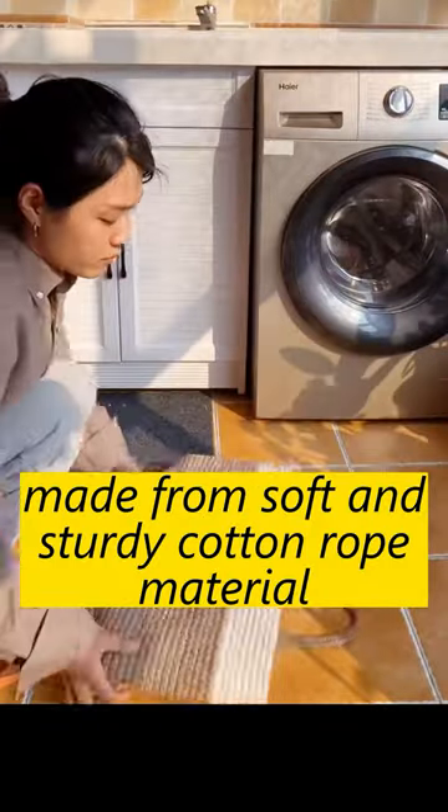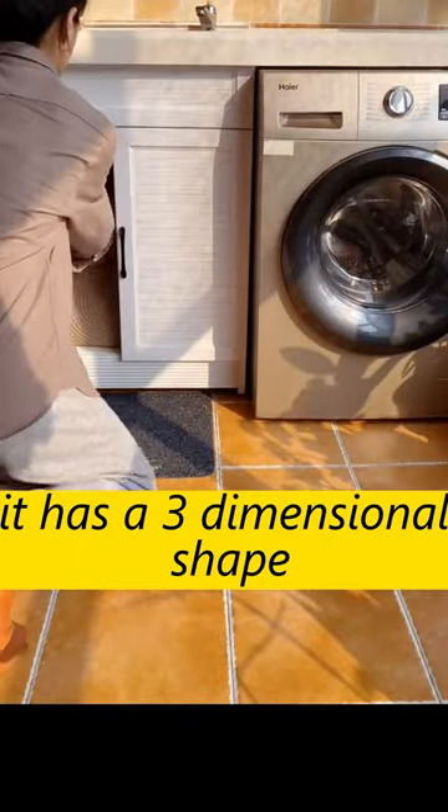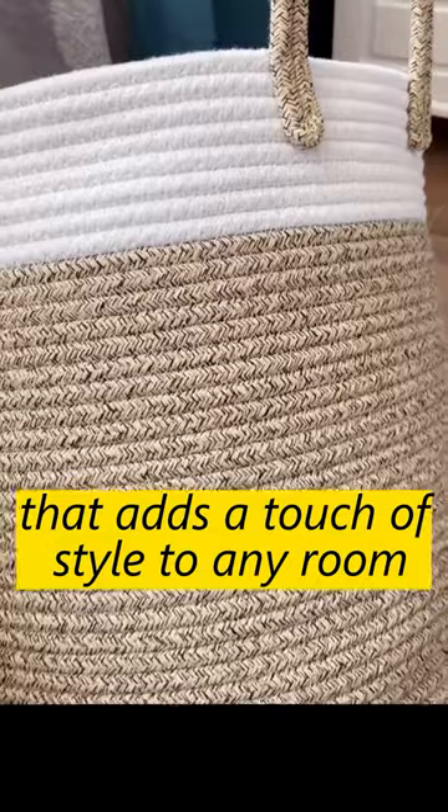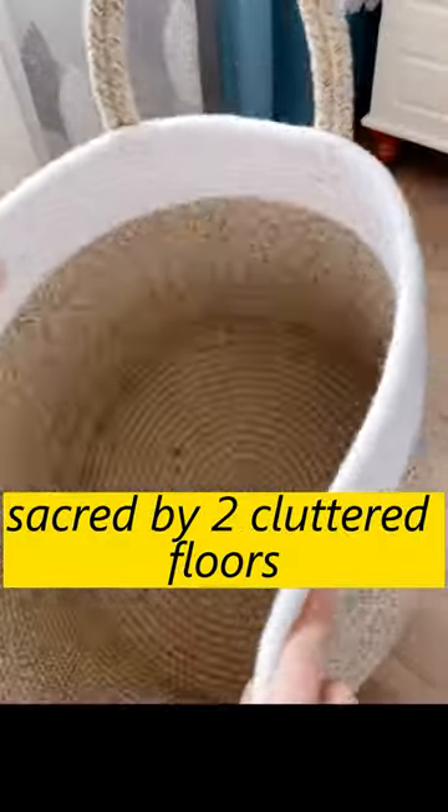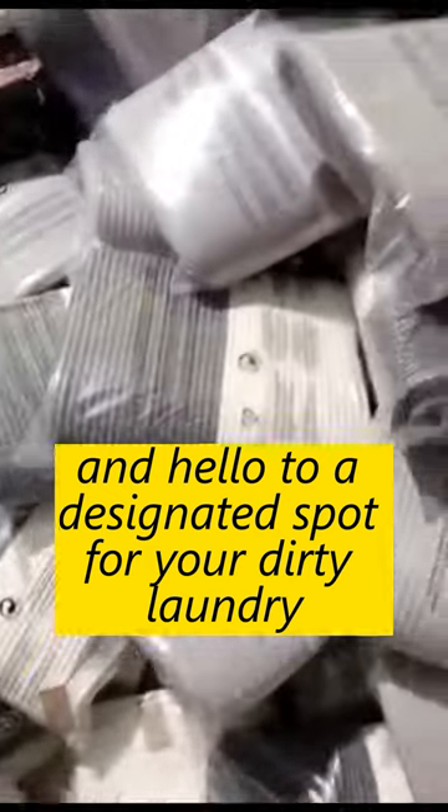Made from soft and sturdy cotton rope material, it has a three-dimensional shape that adds a touch of style to any room. Say goodbye to cluttered floors and hello to a designated spot for your dirty laundry.